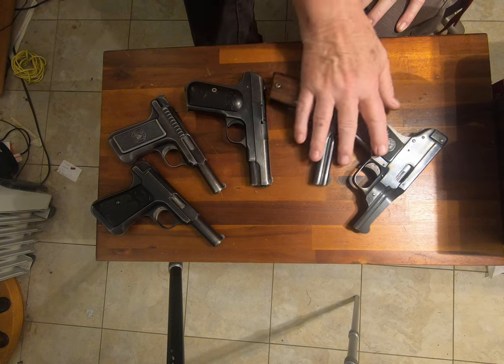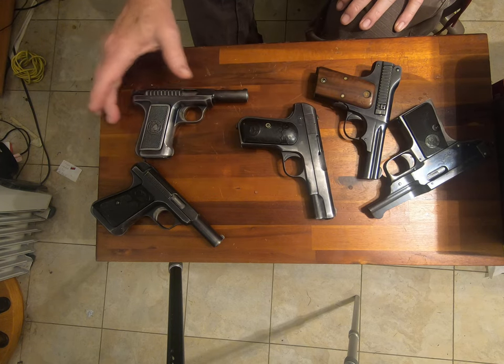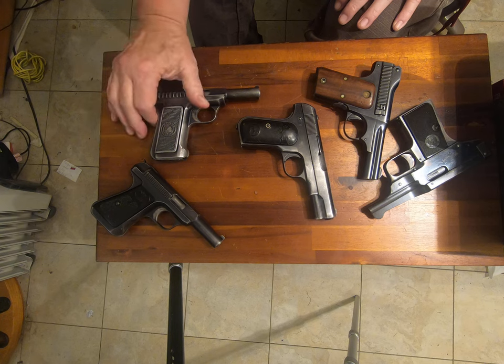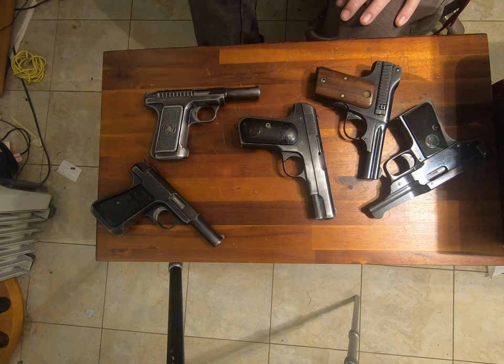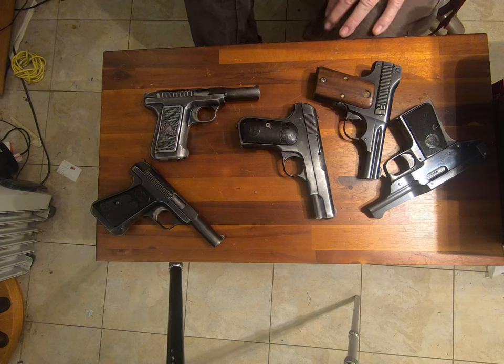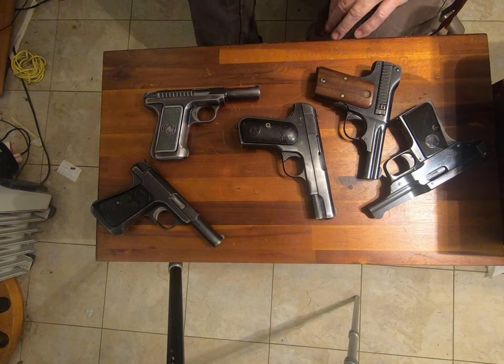Starting over here, this is a 1907 Savage. It was developed in 1907 by the Savage Arms Company, and was a commercial version of their original submission for the 1911 trials for the Army pistol. It sold brilliantly.